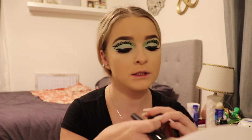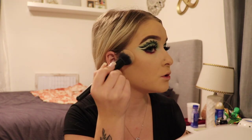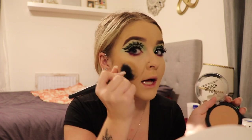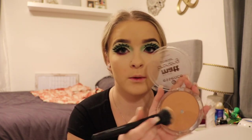Now I'm gonna do bronzer. I'm going in with the Maybelline New York City bronzer — this one's kind of light so I feel like it'll be good. I'm using this elf buffing foundation brush, which is actually really good for bronzer, especially since this bronzer is super light and doesn't show up a lot. Using this compact brush gives it a really nice look without looking like I have too much bronzer on.